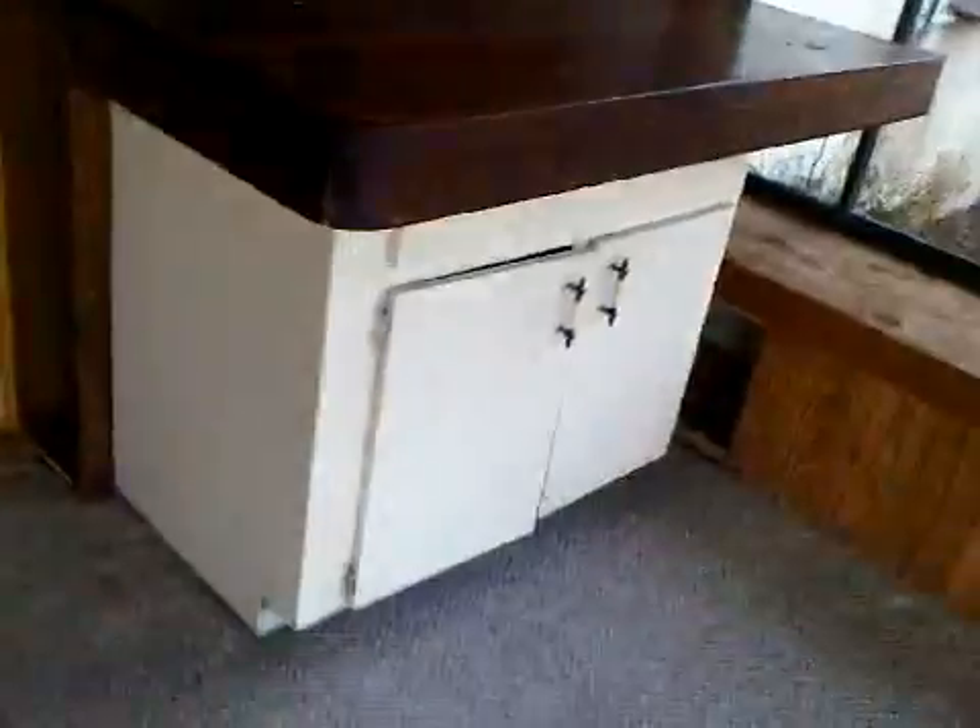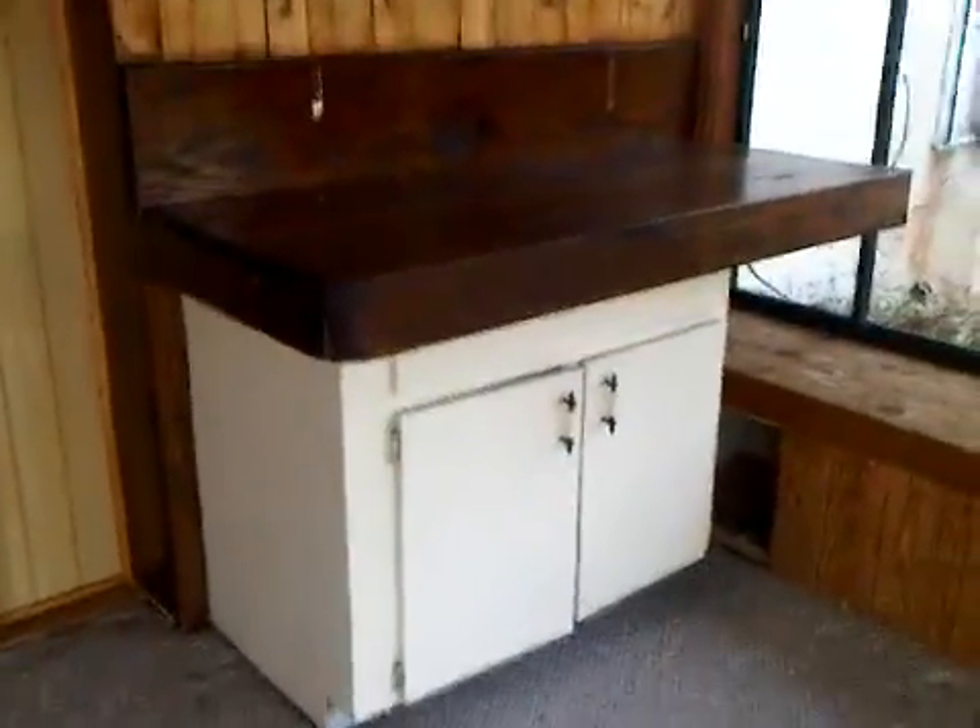Now we're coming out into the Florida room. There is — I call this a bar or something. And the view of the canal. That way you can see the lake, so we're right on the edge of the canal by the lake.